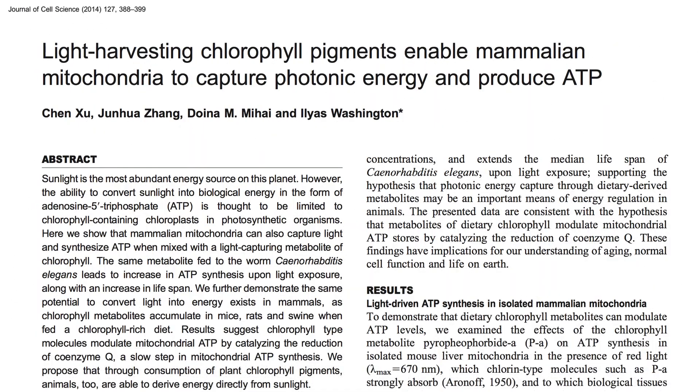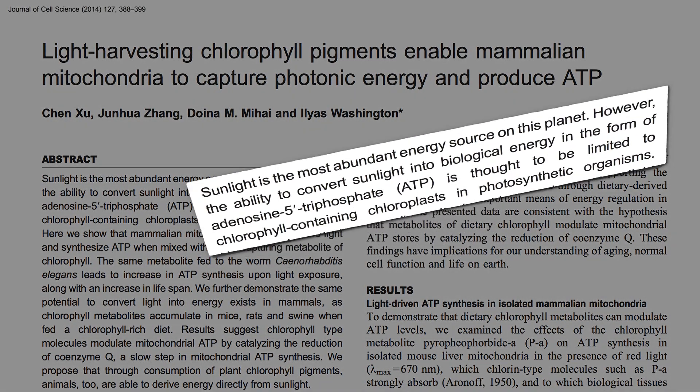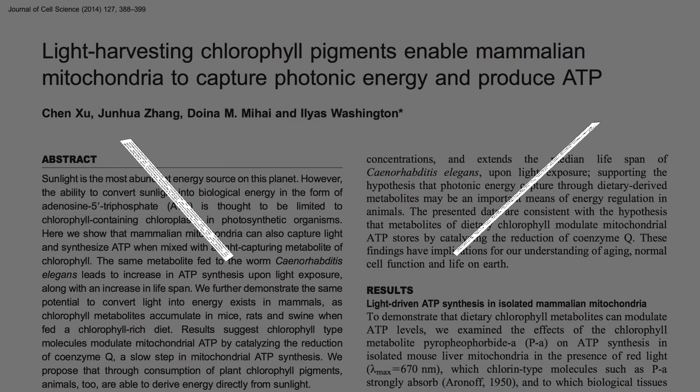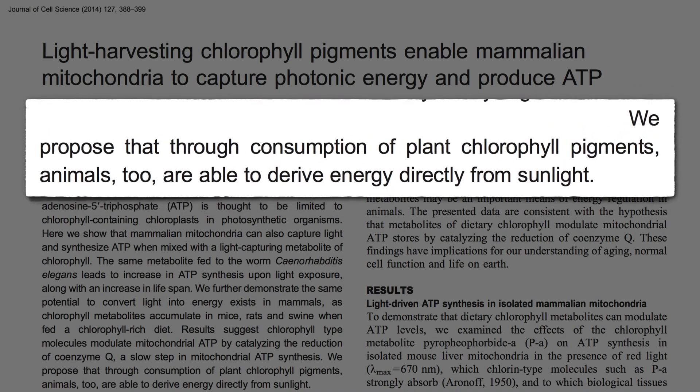Perhaps that's one of the reasons kale consumers may live longer lives. This is the study, though, that blew my mind. Sunlight is the most abundant energy source on this planet. However, only plants are able to use it directly — or so we thought. After eating plants, animals have chlorophyll in them too. Might we be able to derive energy directly from sunlight?